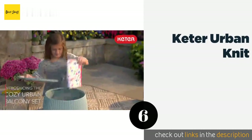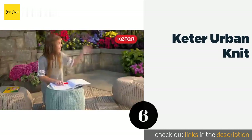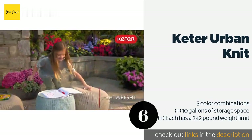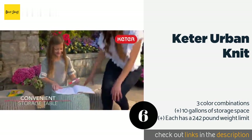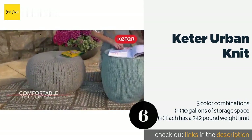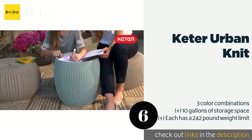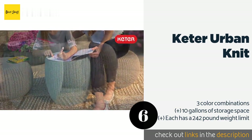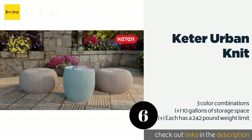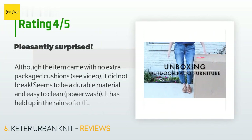The next product is the Keder Urban Knit. The Keder Urban Knit includes two ottomans as well as a storage table, and it is ideal for indoors and outdoors. The polypropylene resin construction makes it durable and rust-proof so you can use it in all weather conditions. This product is available on Amazon for $99. Check out the link in the YouTube description below. This product is rated 4.4 stars from 1,240 customer reviews.